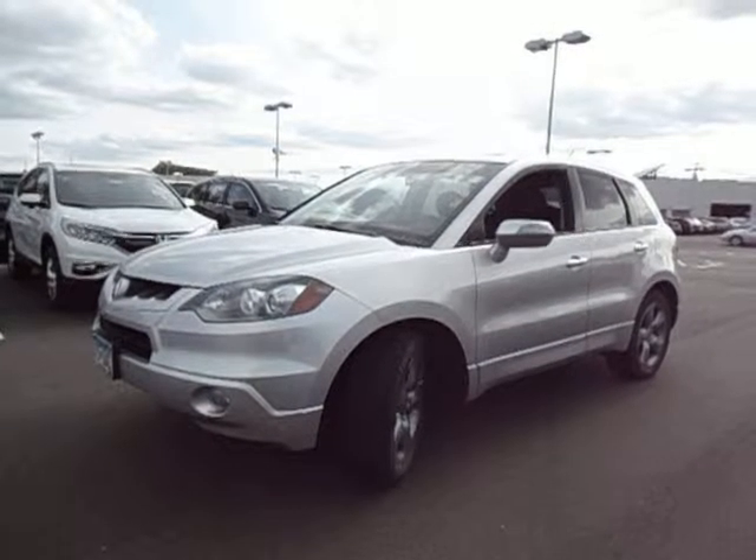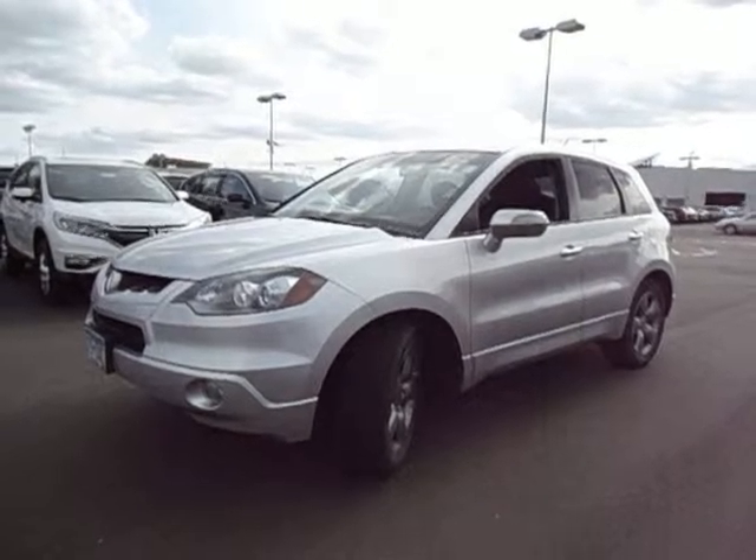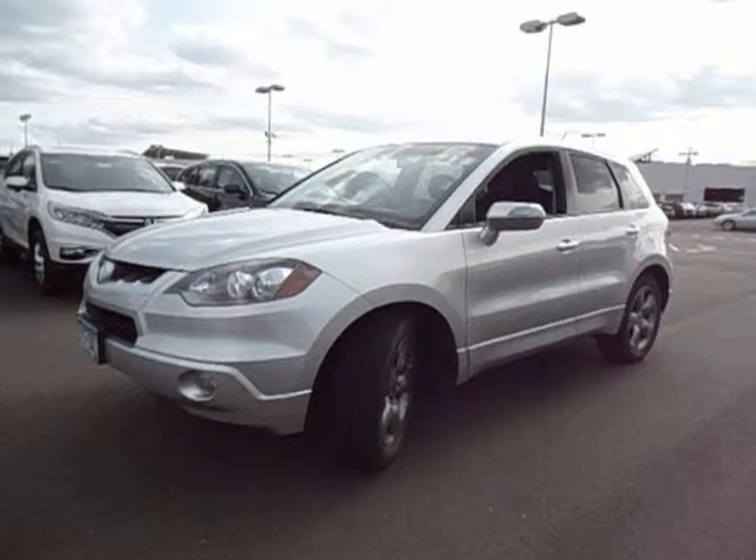Hi there. This is Chad Rosson over at Luther Brookdale Honda. I just want to take a quick minute here and give you a little walk around tour of the 2007 Acura RDX that we have in stock.